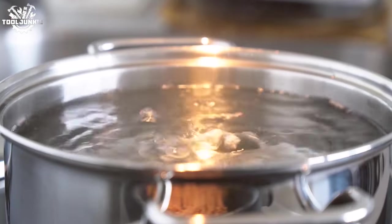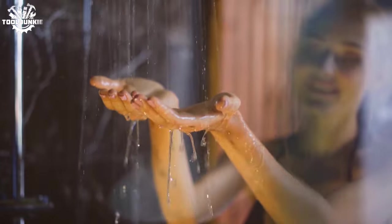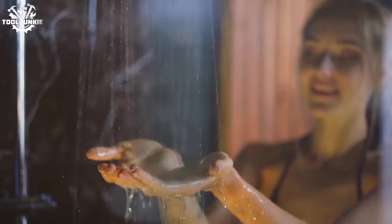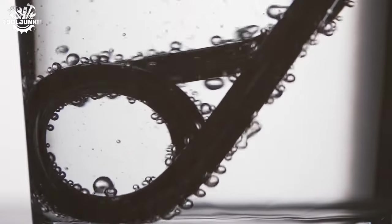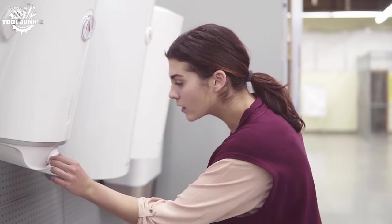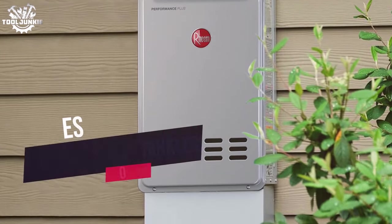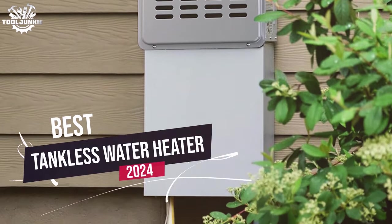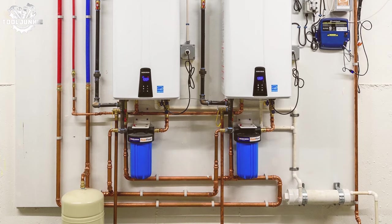Are you tired of the endless wait for hot water during chilly mornings? Have you ever been in the middle of a soothing shower only to be jolted by a sudden rush of cold water? Or perhaps you're looking to upgrade your home with the latest efficient technology. Well, you're in luck — today we're diving into the world of endless hot water with the best tankless water heaters of 2024. But first, let's find out the differences between electric and gas water heaters.